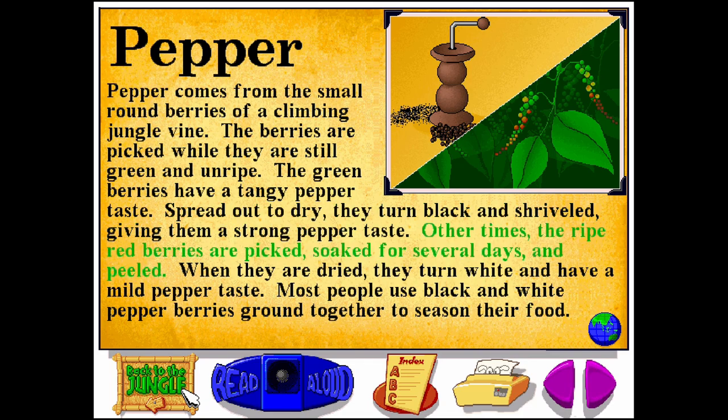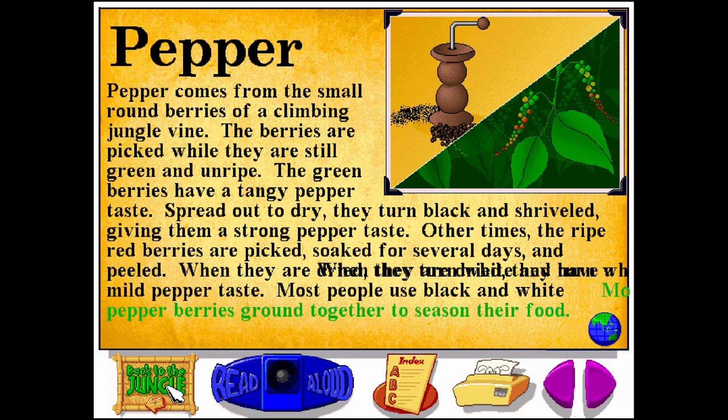Other times, the ripe red berries are picked, soaked for several days, and peeled. When they are dried, they turn white and have a mild pepper taste. Most people use black and white pepper berries ground together to season their food.